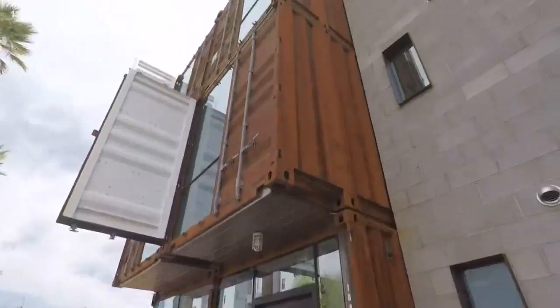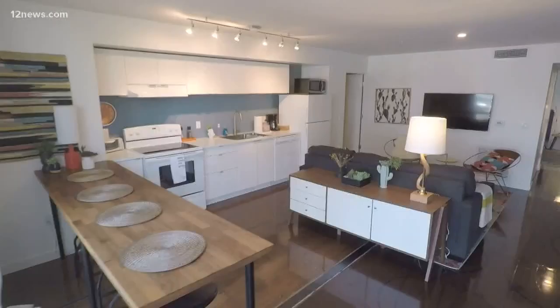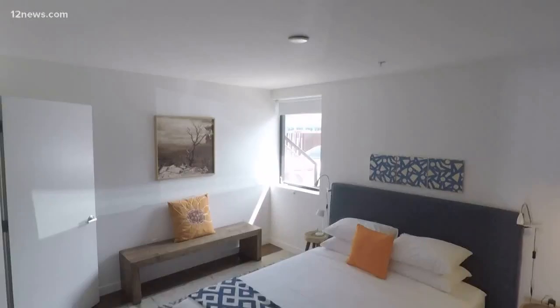We have so many shipping containers sitting in ports and they're relatively inexpensive and they're great building blocks. What's cool is you are living in history — even the markings on the floor show what your container was used for. And there are a few other great reasons behind living in one.